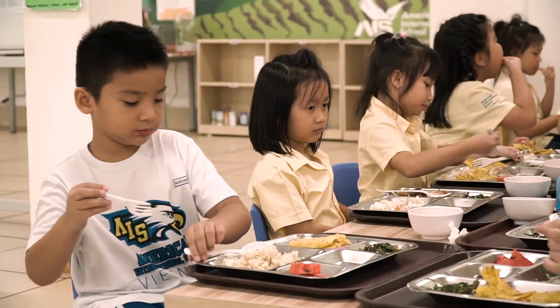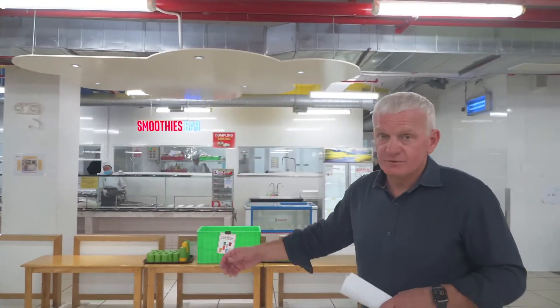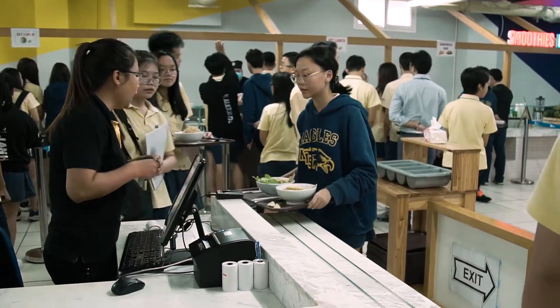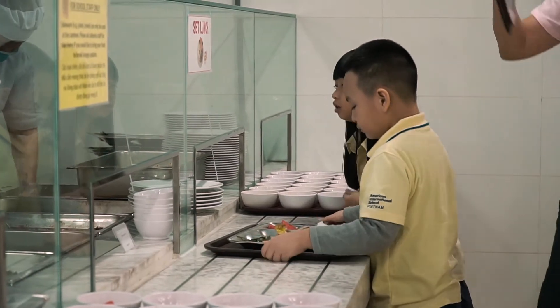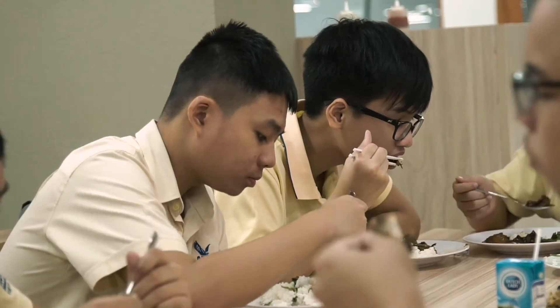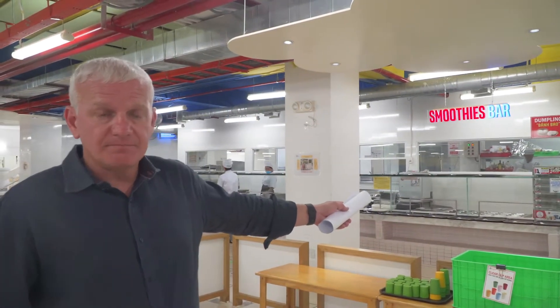Welcome to our canteen in building B. We also have a canteen in building A. Each of the canteens will serve over 600 students and over 200 staff each and every day. This is our seating area for all the students, and here is our food servicing area. We use a company called The Caterers as our service provider for this year, and they've been working with us for six years. We ensure that they have all of the food and hygiene licenses and documents in order, and we keep food samples in our freezer so that over the 14-day period we can test and ensure everything is in order on the food preparation side. The trays are prepared by the canteen company each day and each meal.